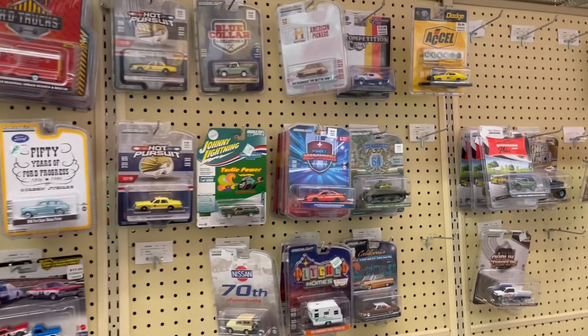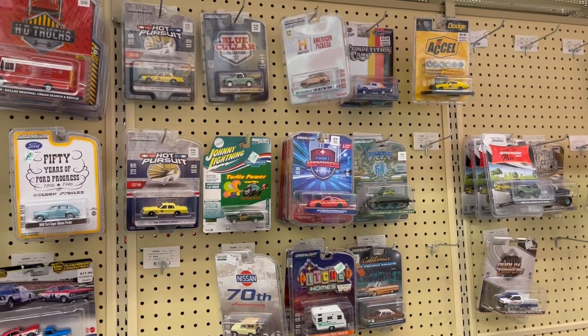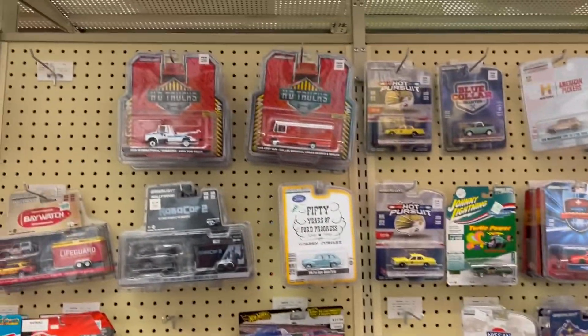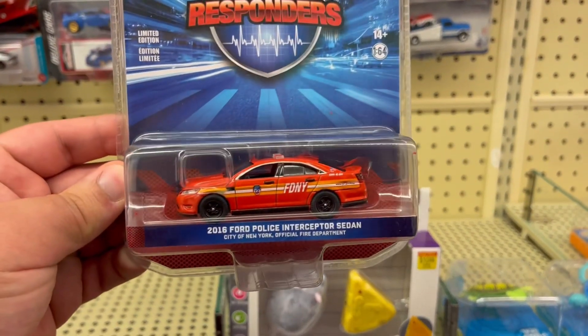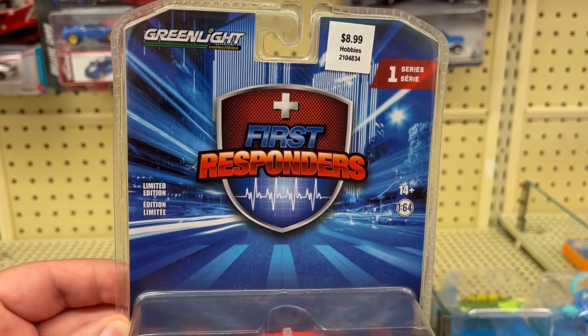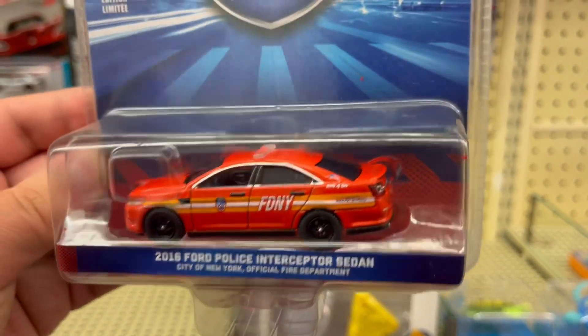Here at Hobby Lobby, I see they have an FDNY Ford Taurus. I'm going to look at that tow truck in just a second, but let me get that Taurus first. Oh yeah, look at that — very nice. Definitely getting that one from the first responders section. FDNY.